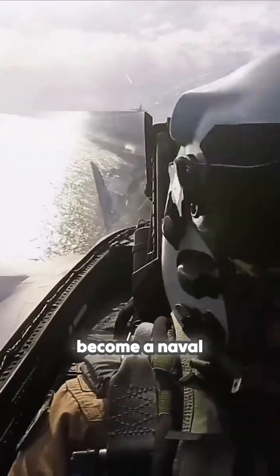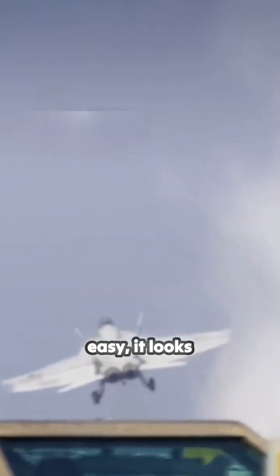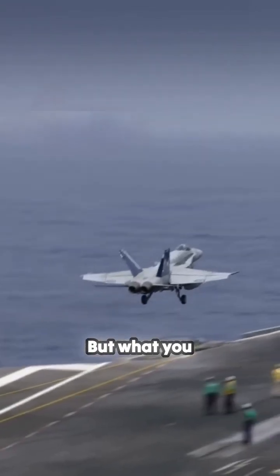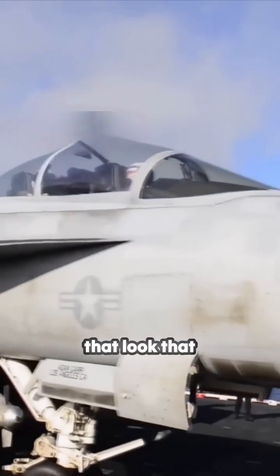It takes years to become a naval aviator. The good ones make it look easy — it looks graceful and it's beautiful. But what you don't see is all the practice and repetition that goes into making it look that way.